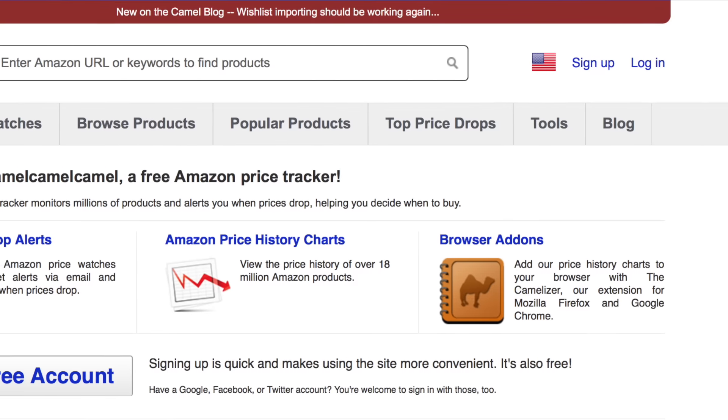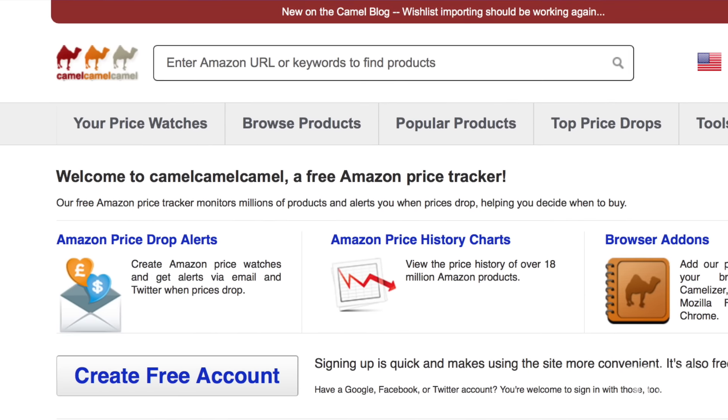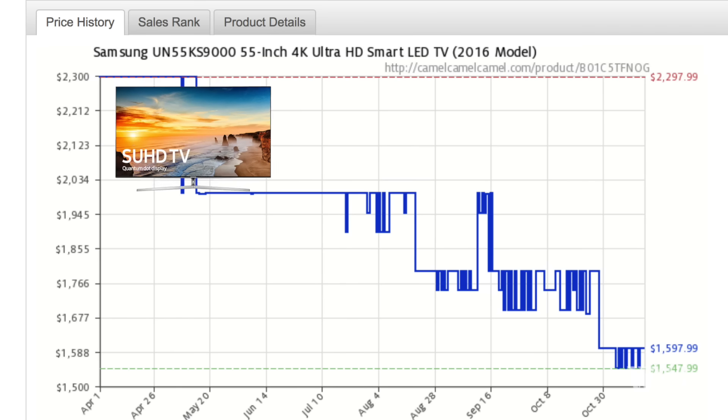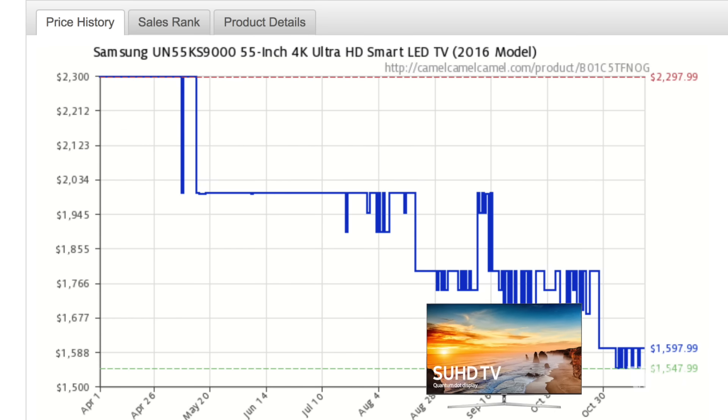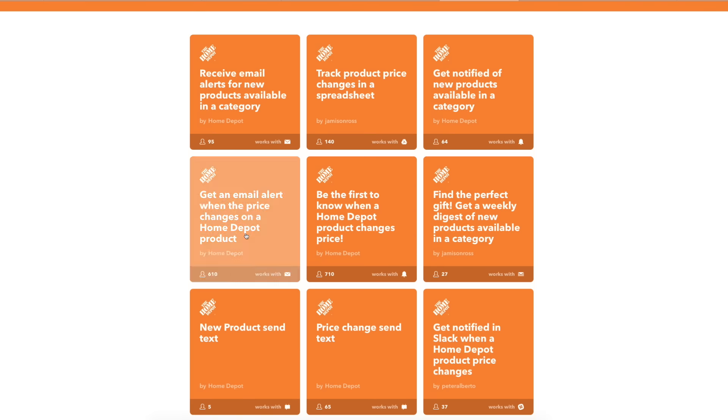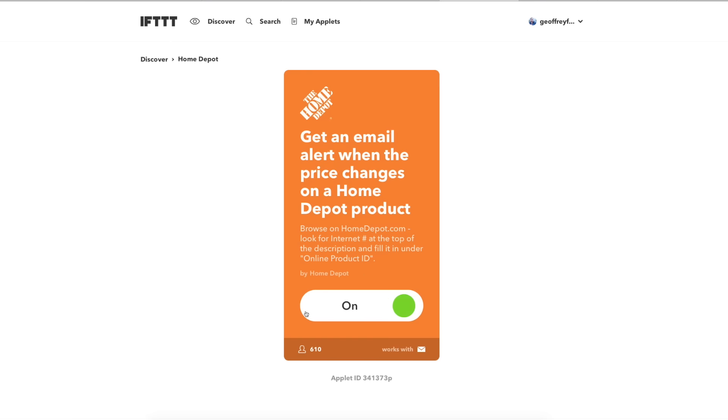Saving money is all about timing, and a few good bots will help you know when to strike. Amazon itself won't let you see price history or set price alerts, but a site called CamelCamelCamel.com does both. My dream TV debuted in the spring at $2,300 and has already dropped to $1,600. I've set an alert on CamelCamelCamel for $1,500, and the site will send me an email when it gets there. You can do the same for Best Buy, Home Depot, and elsewhere with If This Then That, a free online productivity tool.